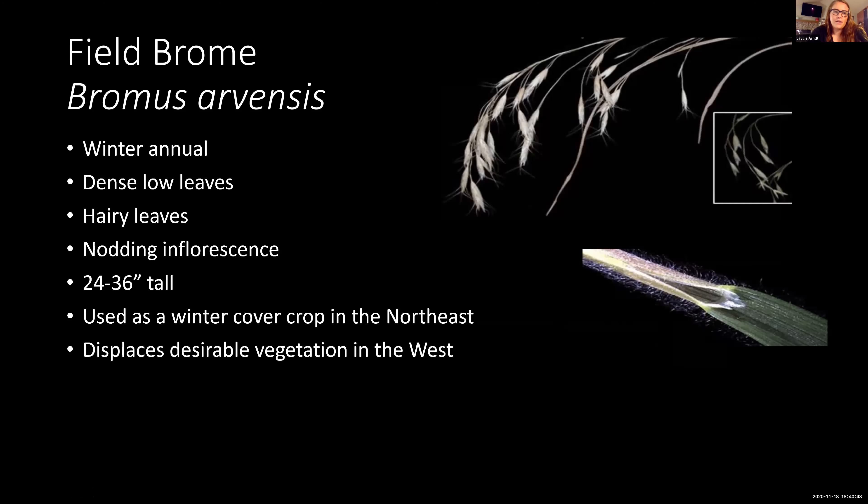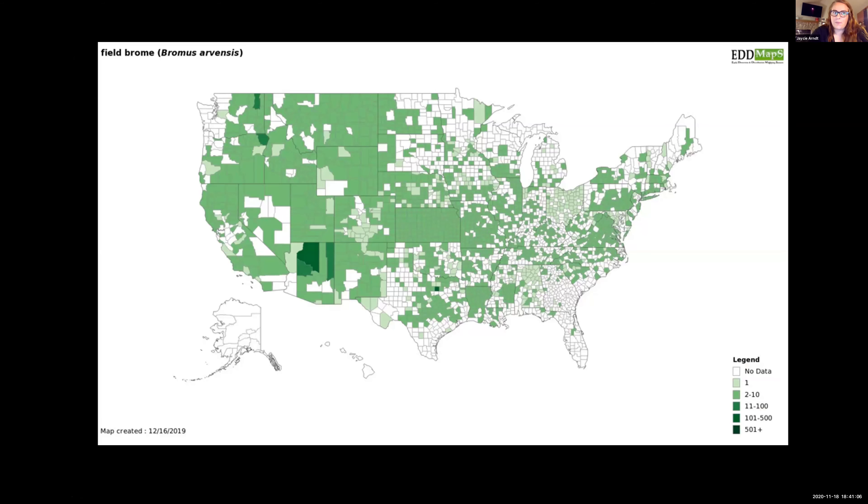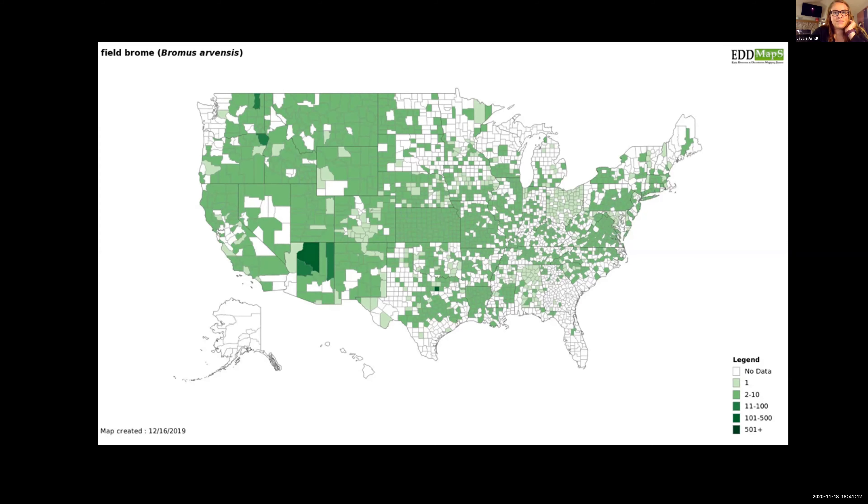I also want to point out field brome, which is much more common in Wyoming. It's a winter annual with very dense, very hairy leaves, and it has a nodding inflorescence much like cheatgrass. Interestingly, it's commonly used as a winter cover crop in the Northeast, but in the West it is highly invasive and displaces desirable vegetation. The distribution map shows it's pretty broadly distributed throughout the U.S.